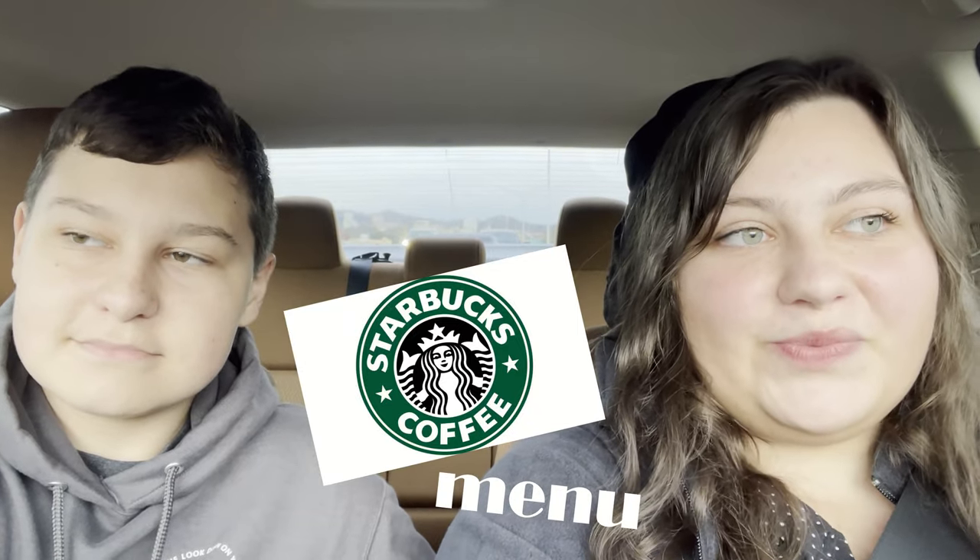Hey guys, my name is Lil Lady. And I'm Max. So we're going to be trying every Christmas item on the Starbucks menu. This includes all the drinks and the little sweets and treats, right Max? I didn't know we're doing that, but I guess so.